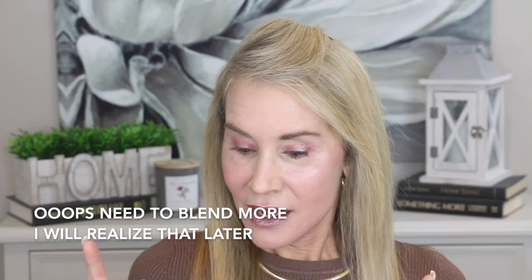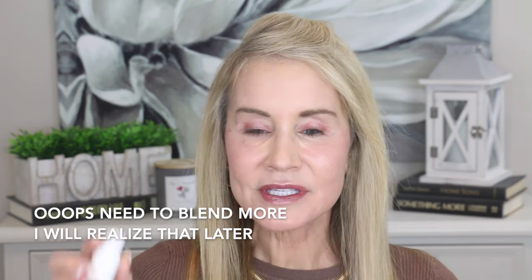They also said you could use the Color stick down the sides of your neck, and my neck looks a little pale, so I'll go ahead and do that. It seems a little strange to put that color there, but I think it works. Now I'm going to go in with some mascara.